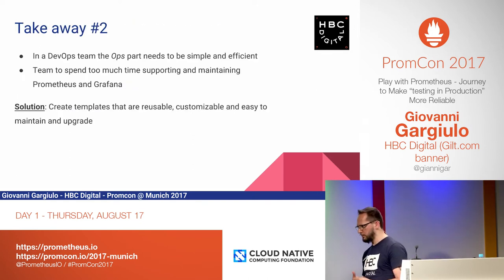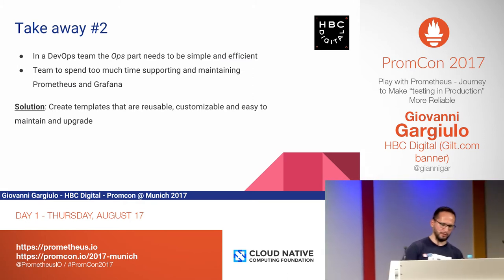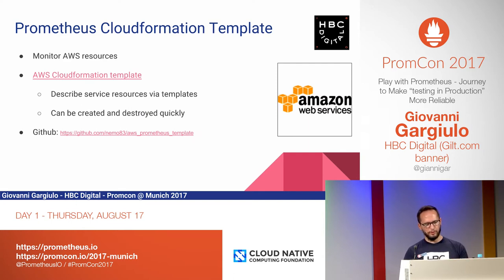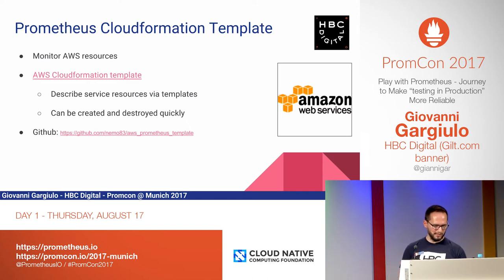Takeaway number two: if you work in a DevOps team and there are no Ops guys, then you have to do Ops yourself. You really want the operational side of things to be simple and efficient. You don't want teams supporting Prometheus in production — they have to develop new features. So what we really wanted was to create a template that should be reusable, customizable, and easy to maintain and upgrade. In AWS there is a feature called AWS CloudFormation where you can describe the resources a service requires, create a template, and by a command line create and destroy stacks very quickly. We came up with a CloudFormation template, open-sourced with details available on the GitHub project.